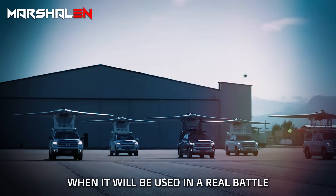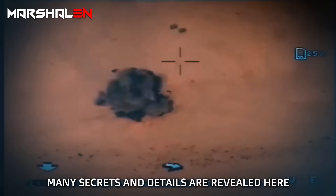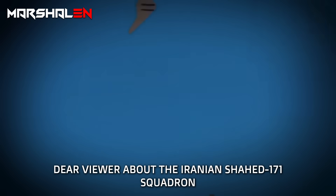Is the moment approaching when it will be used in a real battle for the first time? Many secrets and details are revealed here about the Iranian Shahid 171 Squadron.